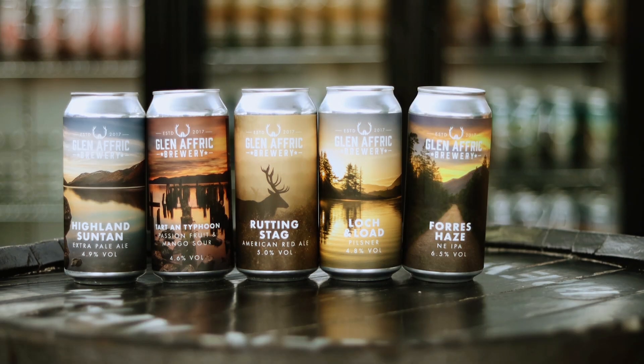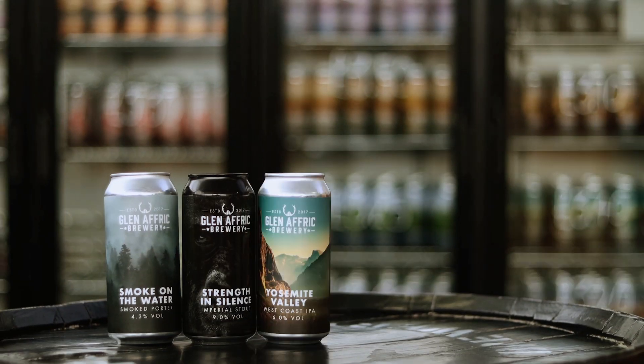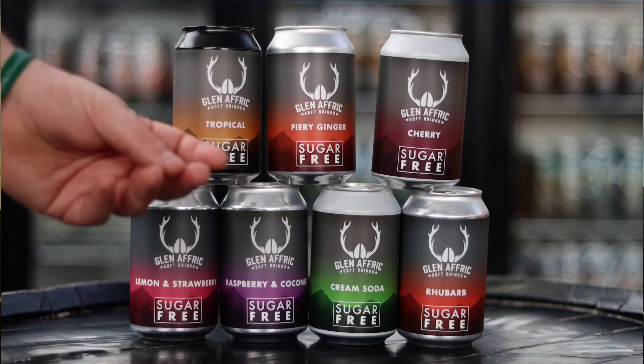It's time to show you the cans. We've got six different core range beers, three brand new beers, and 12 seasonal specials available in cans too. And if you don't drink beer — or even a non-alcoholic beer — there are also seven different sugar-free sodas available here.